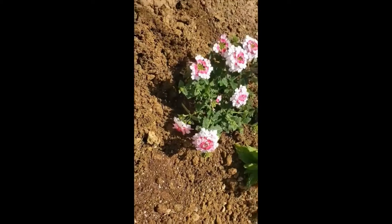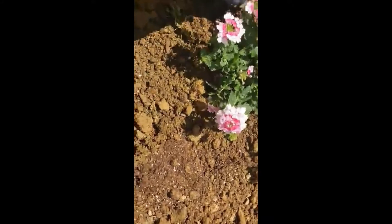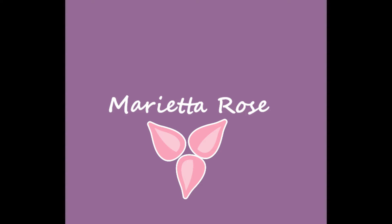They like well-draining soil, so they don't like to stay wet. I don't bury them very deep and I kind of just mound it up so the water drains off a little bit. That's all we're going to do today. Thank you for watching.